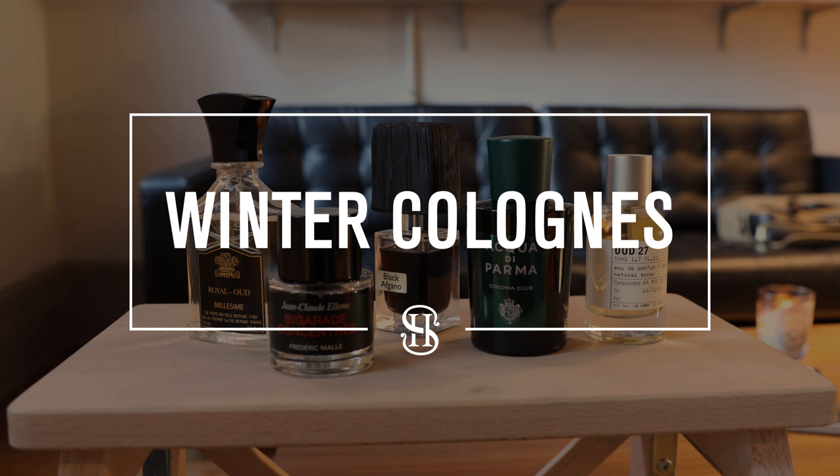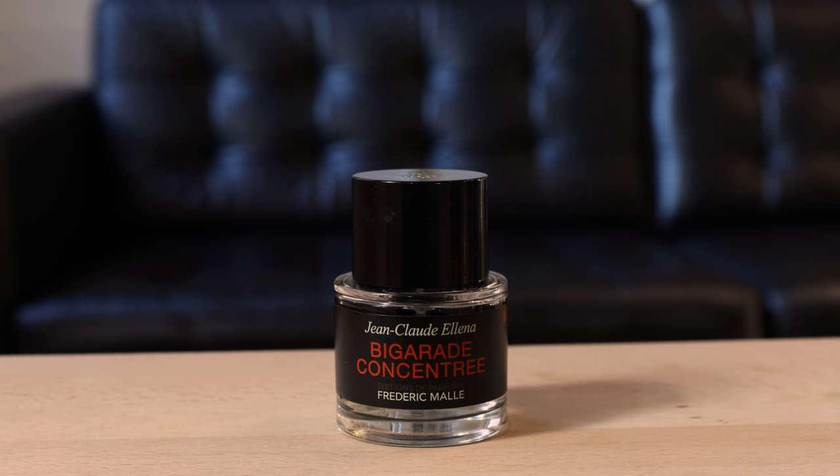The final detail of any outfit is a great fragrance, and today we're talking about five colognes that are perfect for winter. First up is the Bigarade Concentrate by Frederic Malle. This one is really dominated by a bitter orange smell — it's light, it's got a little bit of earthiness to it, and it's a great everyday fragrance.